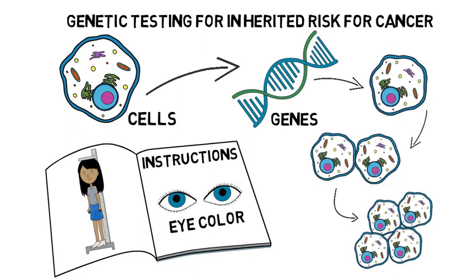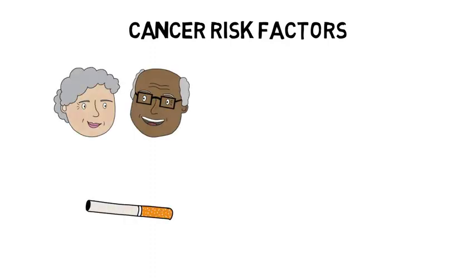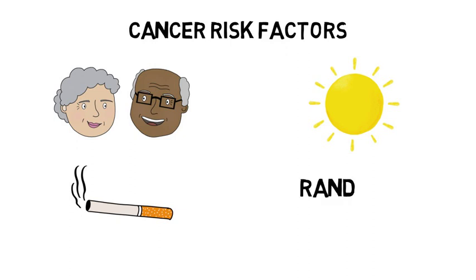Cancer can occur when these genes aren't working correctly because they are damaged or mutated. There are many factors that can lead to the gene mutations that cause cancer. Some common causes are aging, smoking, sun exposure, and random mutational events.